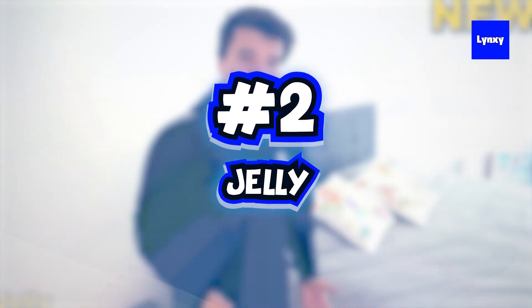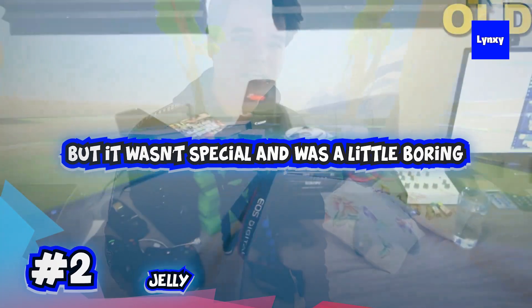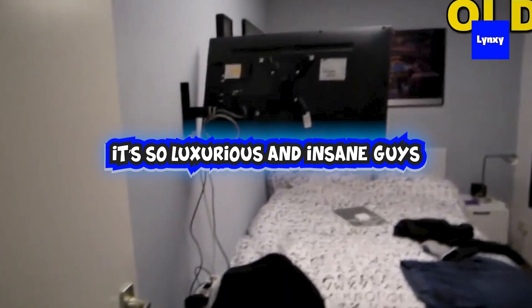Next up at number two we have Jelly, who had a nice house from the start of his YouTube career, but it wasn't special and it was a little boring. But then he got famous and literally bought a 6.5 million dollar mansion — it's so luxurious and insane that you have to see it for yourself. So let's get to it.